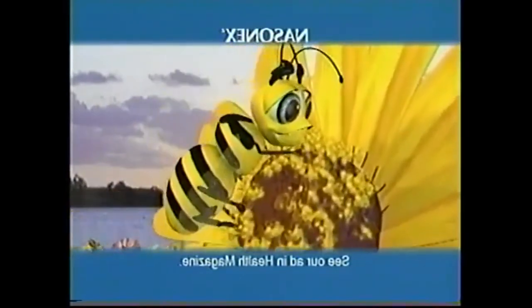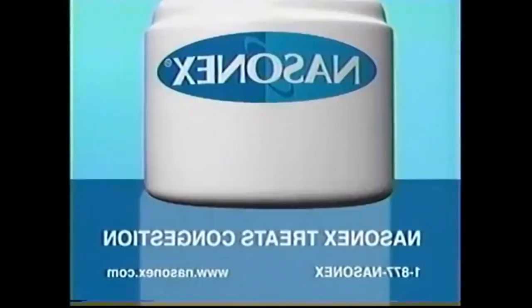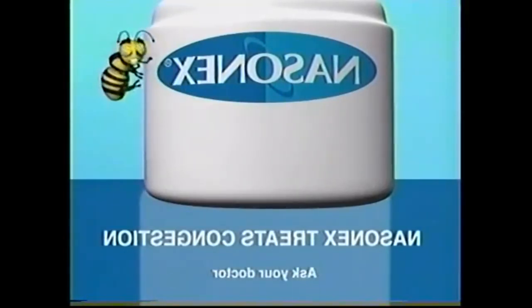Oh, nothing. Nasonex treats Scandazine and other nasal allergy symptoms. Ask your doctor about Scandazine.